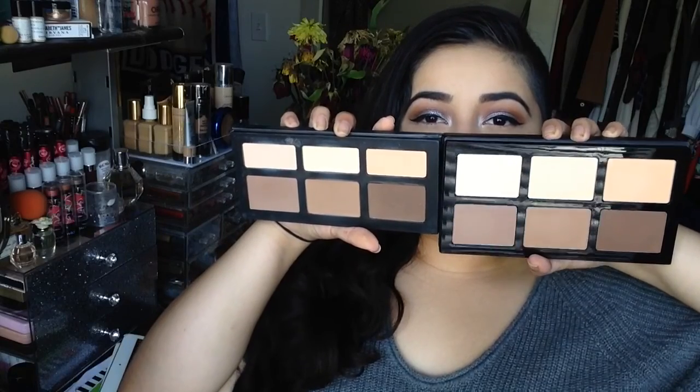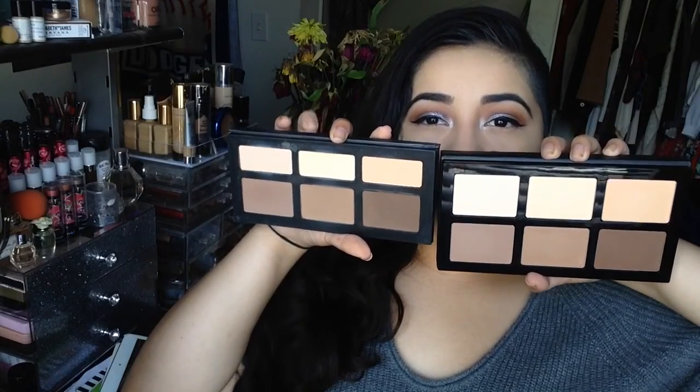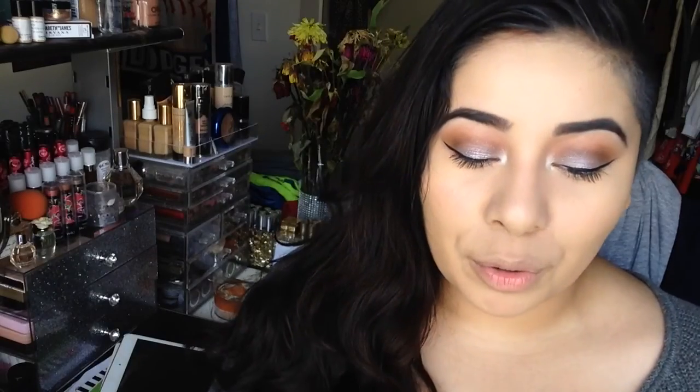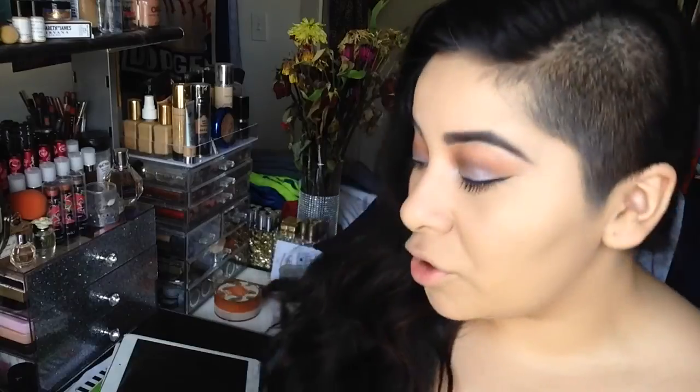All the contour shades are very similar, as well as the highlighting shades. Again, this one retails for about $30 and this one retails for $5 at your local TJ Maxx, Marshalls, or Profusion.com. I'm going to go ahead and swatch the Profusion one first.